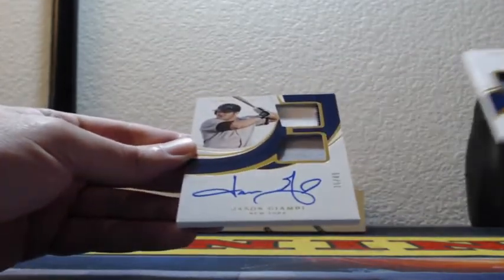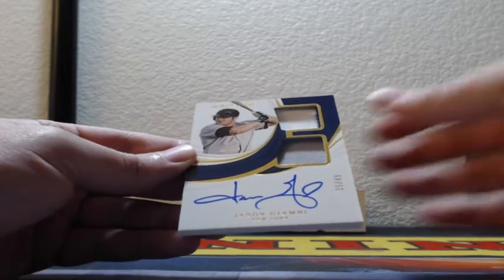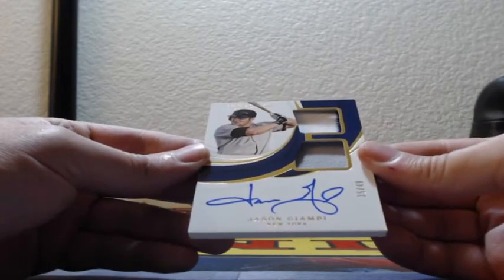And last is a Jason Giambi dual patch on-card auto for the Yankees, 35 out of 49.